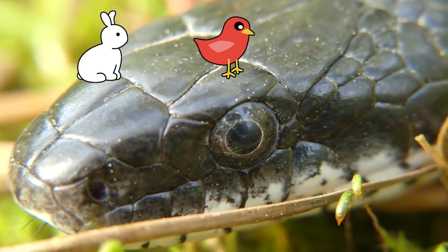The diet of the black rat snake also includes rabbits, small birds, and lizards.